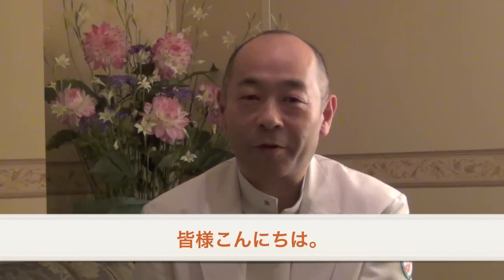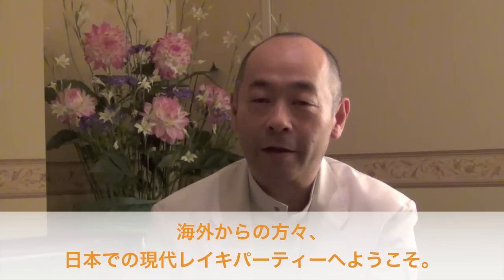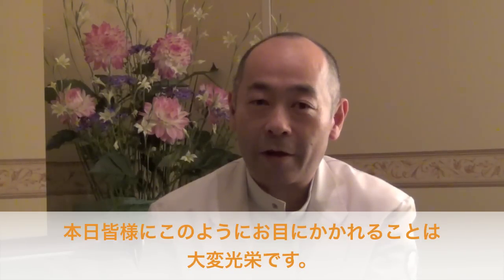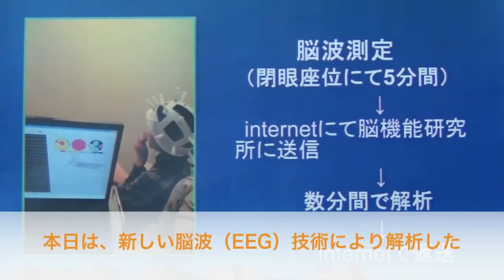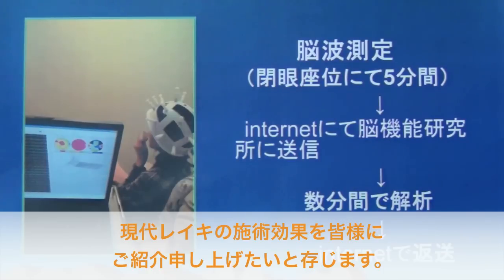Ladies and gentlemen, nice to meet you. I'm Dr. Kudo from Tokyo. I'm a brain surgeon but also a neuroscientist. Every foreign guest, welcome to Japan and welcome to join us at this conference. It's a great honor for me to see you today. Today I'd like to introduce the new EEG technology for the analysis of the effect of Gendai Reiki treatment.